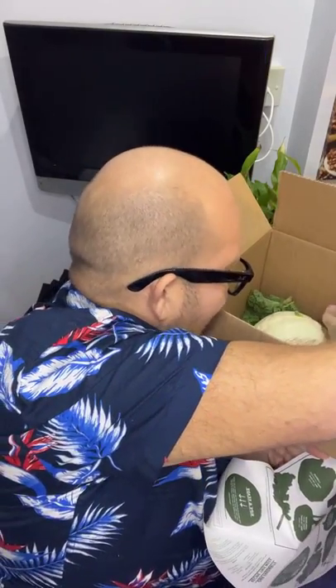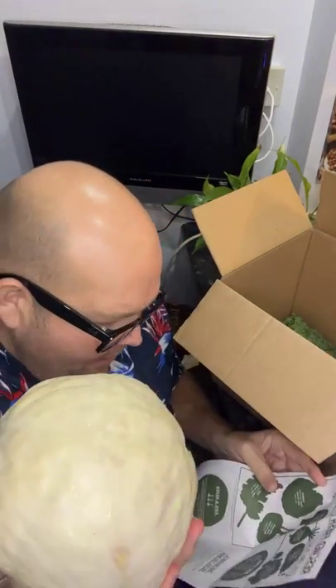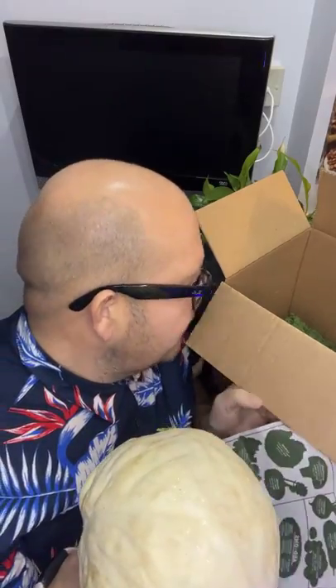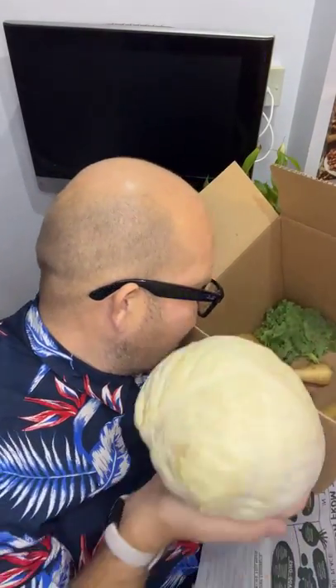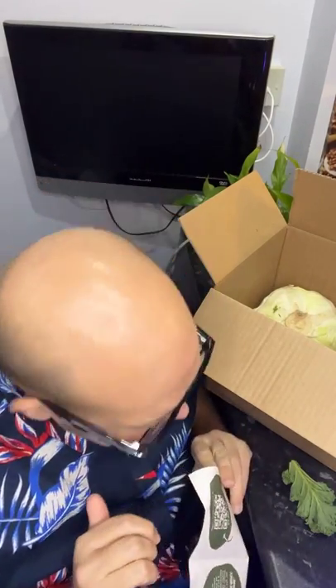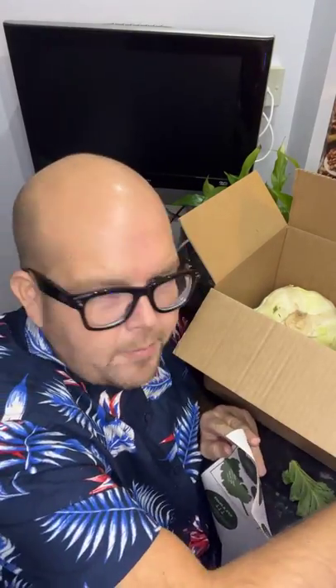And then finally I've got a massive, freezing cold — I can hardly lift it — cabbage, also from Lincolnshire. Isn't that great to see that there is so much British veg? And another top tip: beetroot crisps as well — that's what somebody else told me.